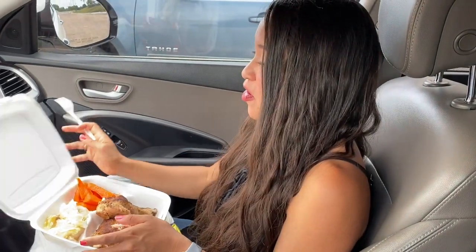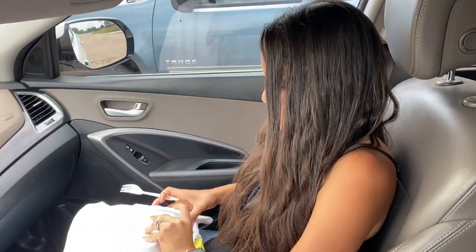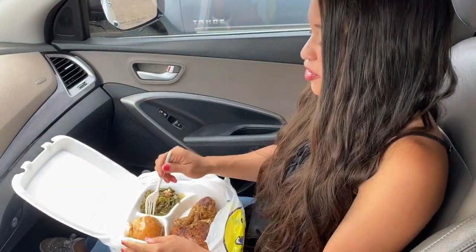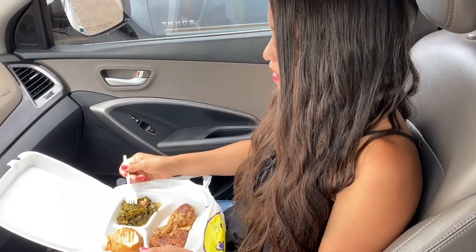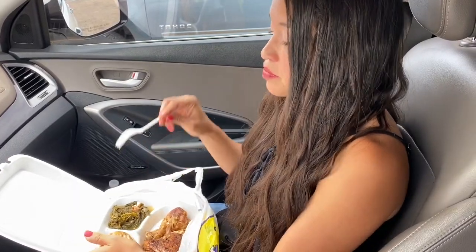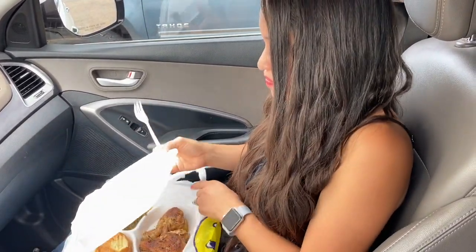One thing about chicken is it can be very dry, but not Show Nuff chicken — it's very juicy! Let's move on to the mashed potatoes and the collard greens. I love mashed potatoes — that is very good. Now the collard greens — very healthy, and they have a good flavor too. I'm going to say I like the steamed cabbage better though. Very tasty overall — I'm liking this soul food and would definitely come back again.